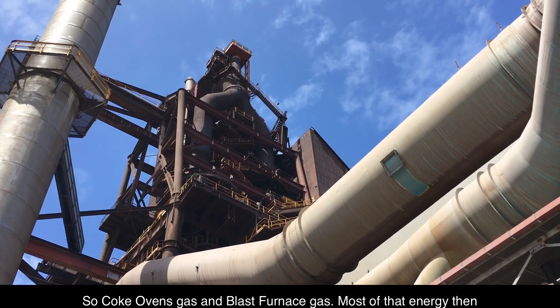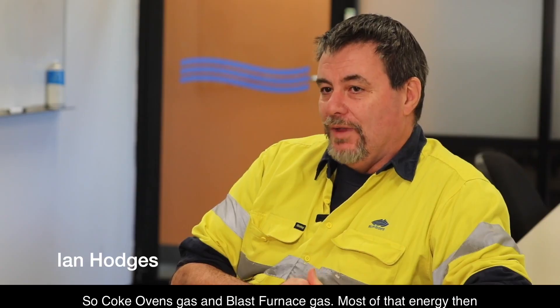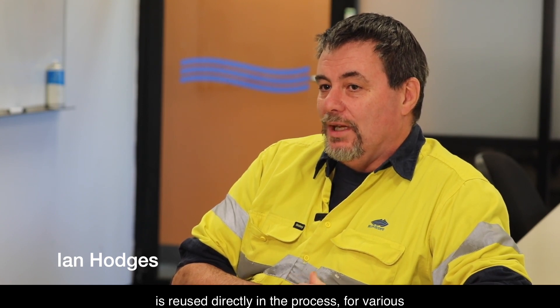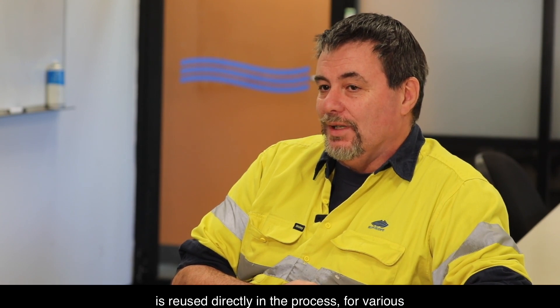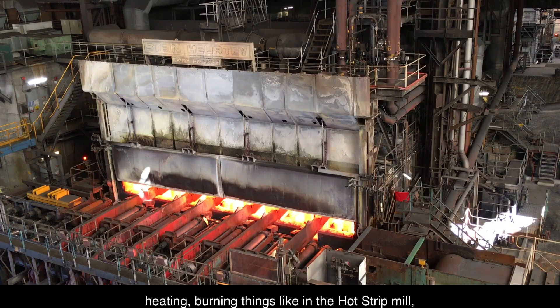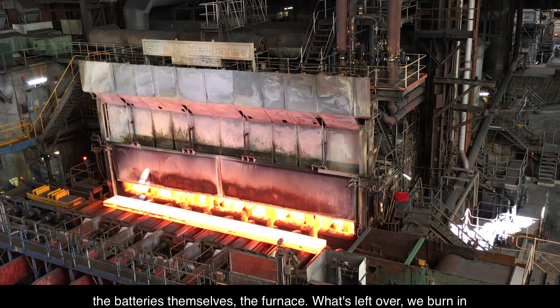The two main fuels generated in the steelworks process are coke ovens gas and blast furnace gas. Most of that energy is reused directly in the process for various heating — burning things like the hot strip mill, the batteries themselves, and the furnace.